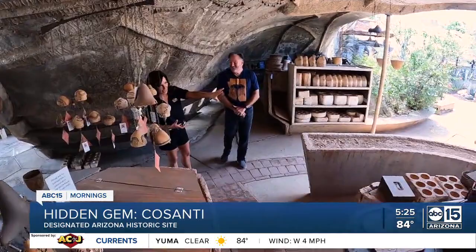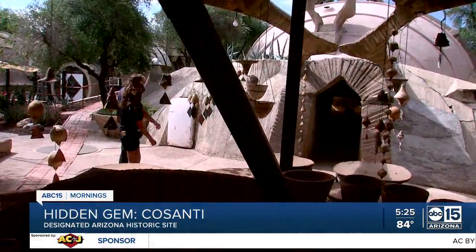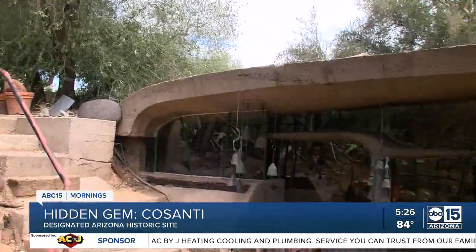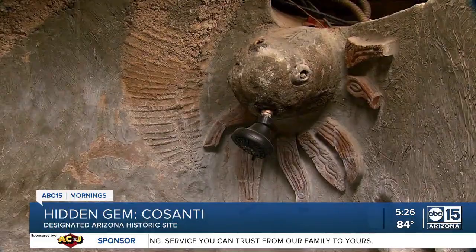Mark Johnson, the general manager of Cosanti Originals, says these concrete earth-formed structures pushed the boundaries of architecture. There's a tunnel on the property, and the reason for it has to do with solar cooling and heating.